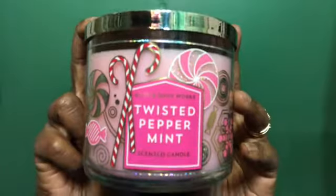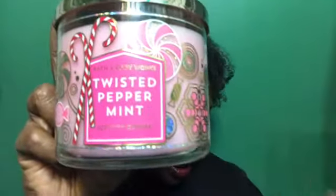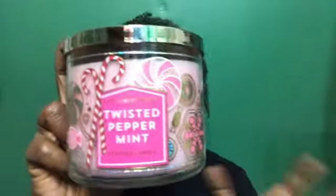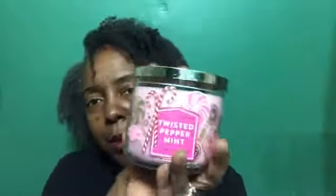I also decided to pick up Twisted Peppermint. I've had my eye on this one for quite a while — I have the shower gel and the lotion — but I've been wanting this candle for a minute and just decided to go ahead and pick it up today. It smells so good and I've heard so many people rave about this candle.